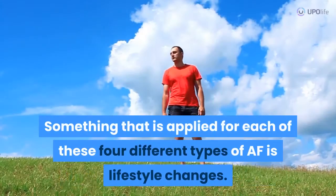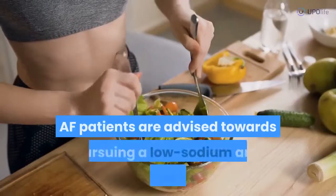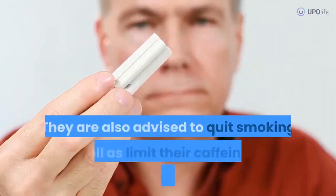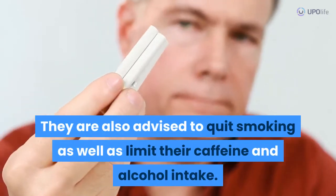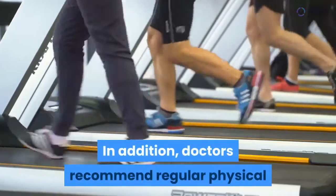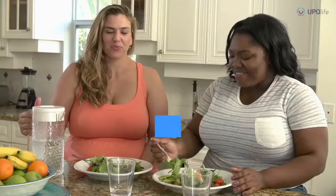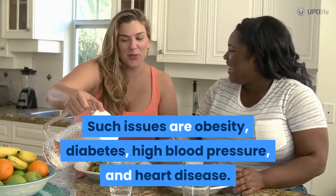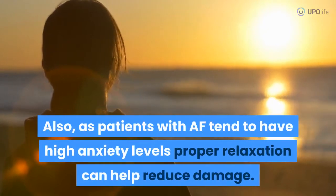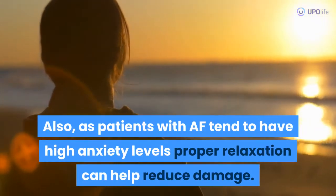Something that is applied for each of these four different types of AF is lifestyle changes. AF patients are advised towards pursuing a low-sodium and low-fat diet. They are also advised to quit smoking as well as limit their caffeine and alcohol intake. In addition, doctors recommend regular physical activity to prevent a number of health issues, such as obesity, diabetes, high blood pressure, and heart disease. Also, as patients with AF tend to have high anxiety levels, proper relaxation can help reduce damage.